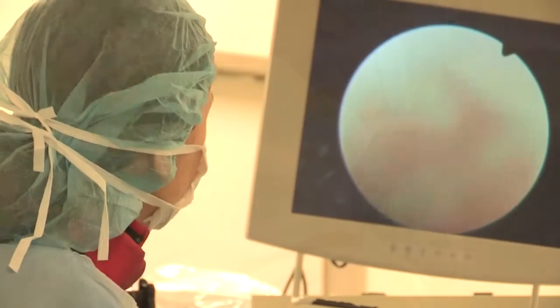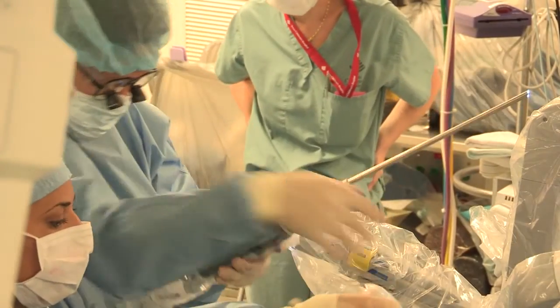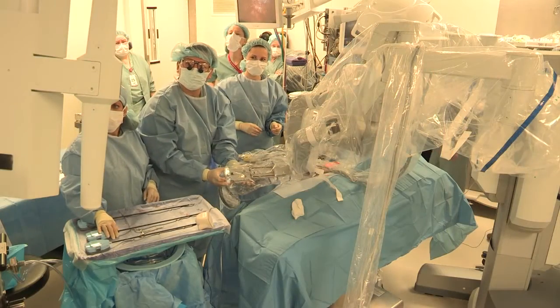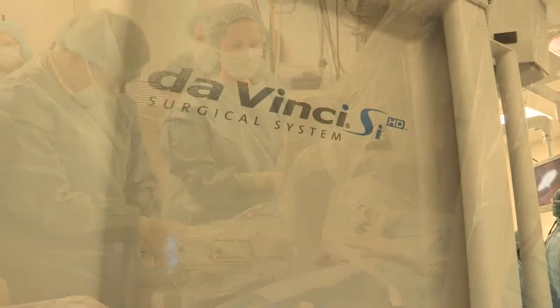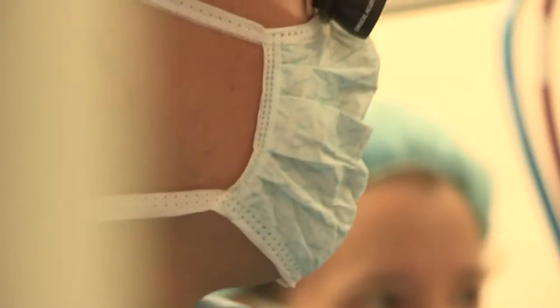It tends to allow children to go home faster. They don't have to spend as many days in the hospital. It allows parents to get back to work faster because their child is getting back to their regular activities faster than they would with open surgery. In addition, we've also shown that they tend to use less pain medication, and they have smaller incisions — and parents usually don't like to see big incisions on their children.